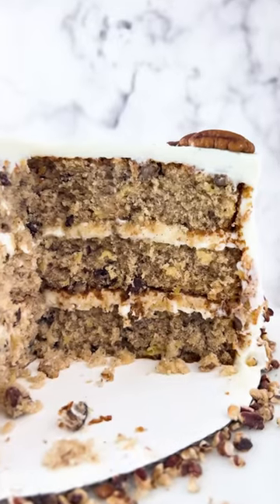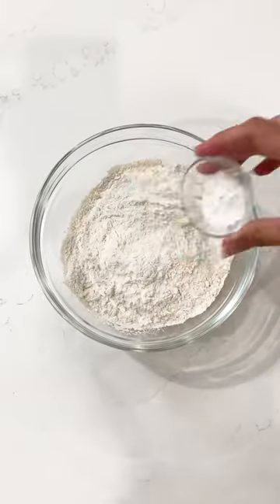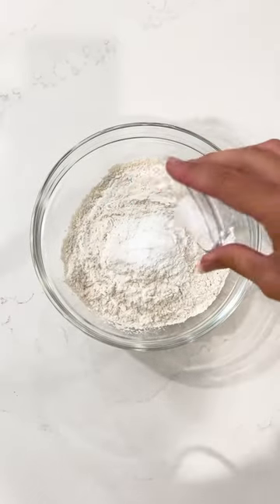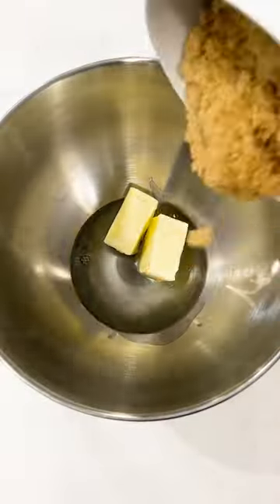I love all things banana and tend to have strong opinions about them. This hummingbird cake is a classic southern cake and checks all the right boxes: banana cake, warm spices, pineapple, pecans, and cream cheese frosting.